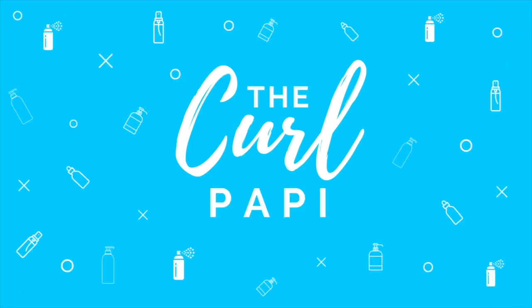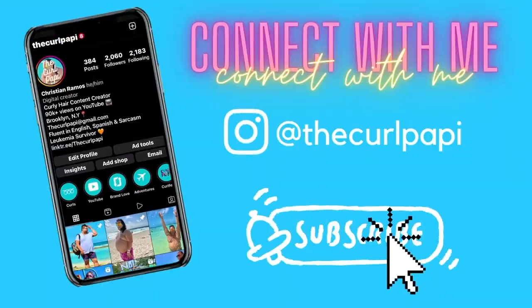You are now watching The Curl Poppy. What's up YouTube? My name is Christian Ramos, and I'm the one, the only, The Curl Poppy. Today I have a different kind of video for you guys because I'm going to be shopping for hair accessories at Dollar Tree.